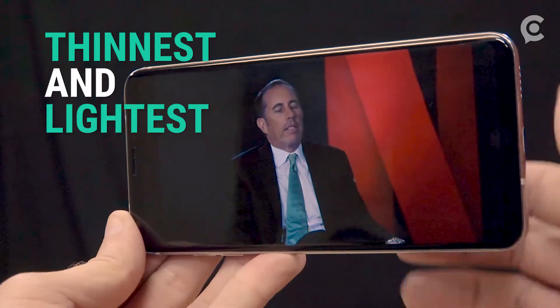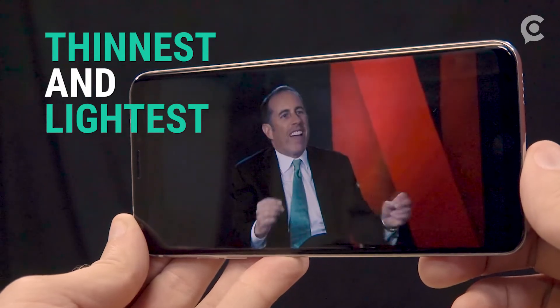The V30 is thinner and lighter than all of those phones, so if you care most about having a big phone that doesn't feel it, the V30 might be your sweet spot.